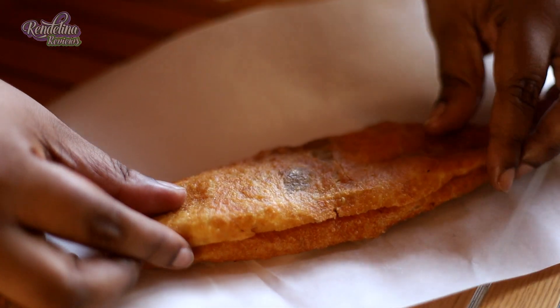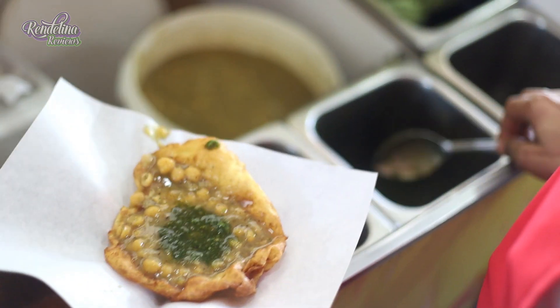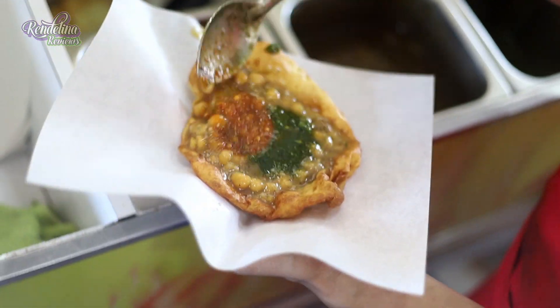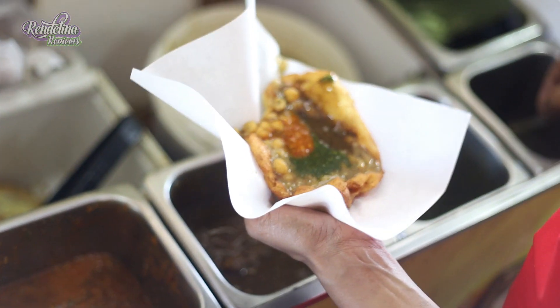The cheese is a really fun addition to the traditional aloe pie. It gives it a little bit of a kick in terms of that cheddar. Really unique — I like it, man. I have a mouthwatering-looking doubles in front of me. They gave me cucumber, chutney, shadow benny, slight pepper, and mango in it.